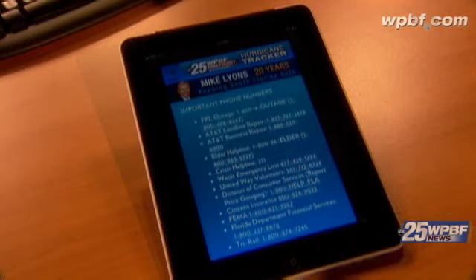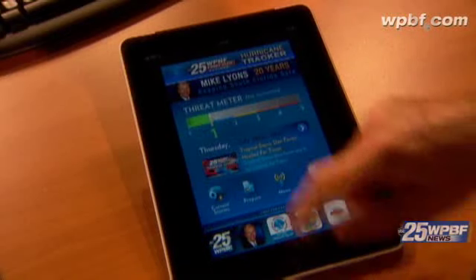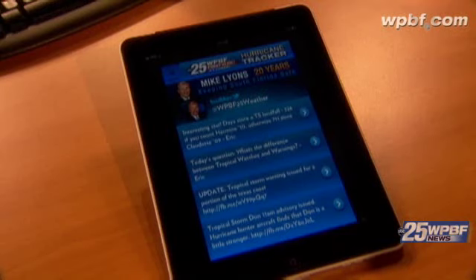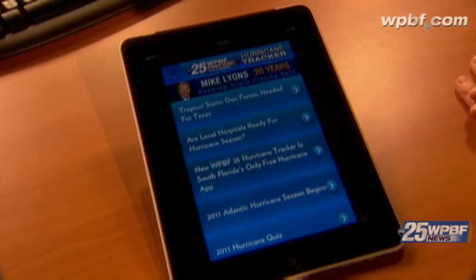All those important phone numbers are listed here as well on the hurricane tracker. Let's look at the Twitter feed — click on my picture and you get the latest Twitter feeds coming right from the First Alert Weather Center. That includes weather warnings: if there's a severe thunderstorm warning or a tornado warning, it instantly goes right to the Twitter page. Click on the news and you get information on what's going on with the storm as it gets closer to South Florida, directly from the WPBF newsroom.